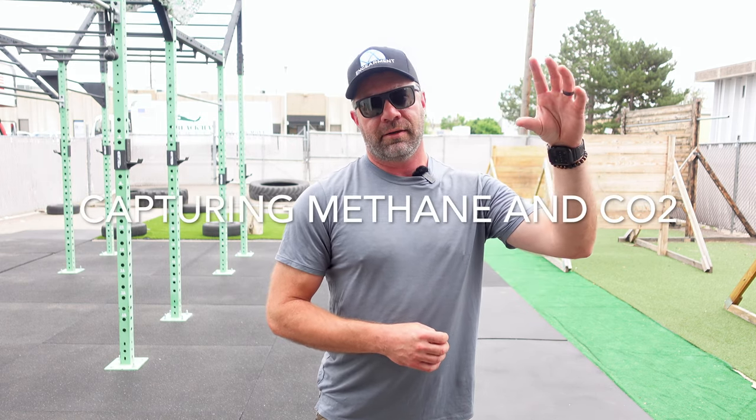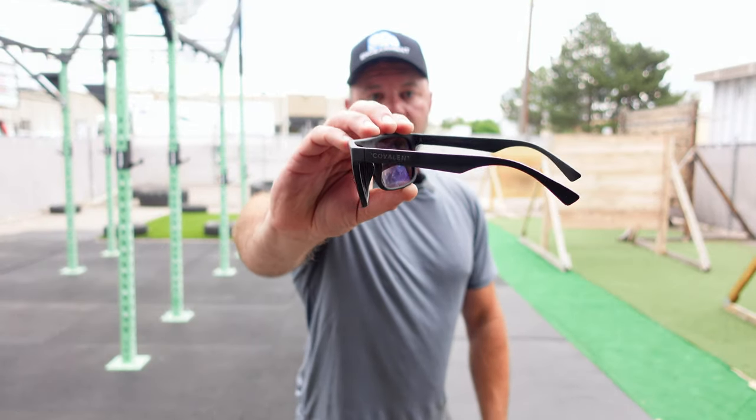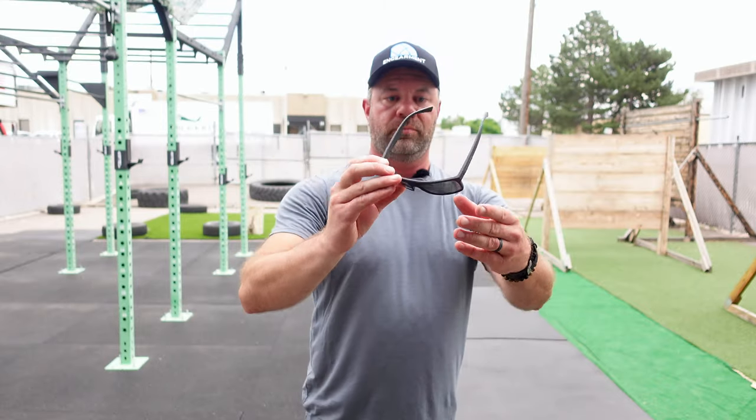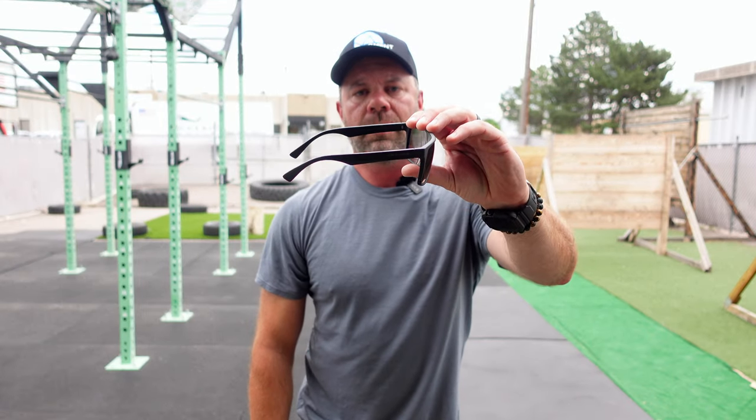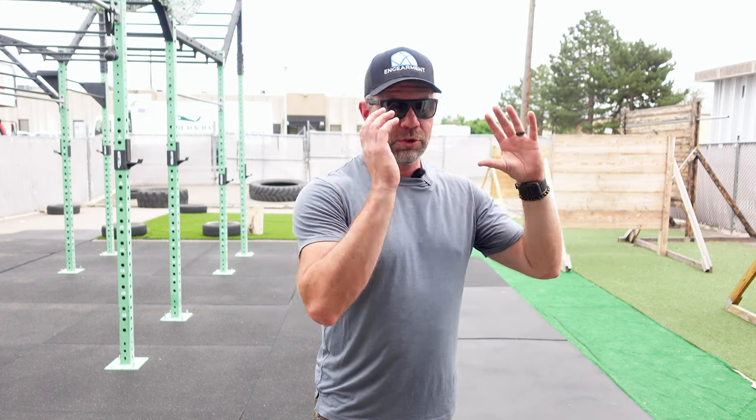First, I'm going to go over air carbon. Covalent created this air carbon technology — in a nutshell, hopefully I do a good job explaining this — by capturing methane and carbon dioxide greenhouse gases, putting them into a liquid with microorganisms that capture those bad gases and create a polymer material that they then use to create sunglasses and other things. So it's not just carbon fiber or plastic — it's actually over two kilograms carbon negative for these sunglasses. I'm not doing them justice explaining how that works or how cool that is, but I think it's a huge, awesome concept. I hope they get some major funding to keep pushing that forward.